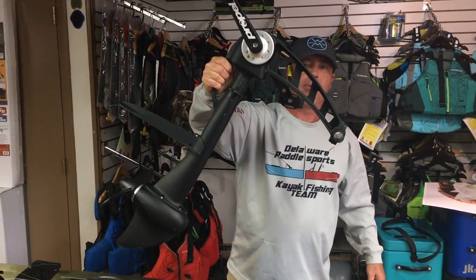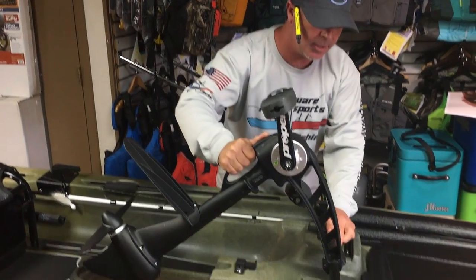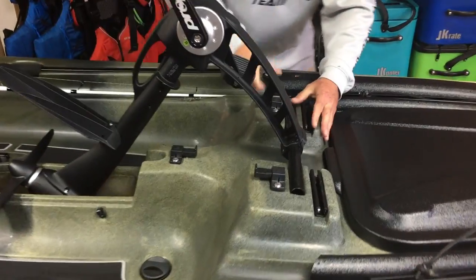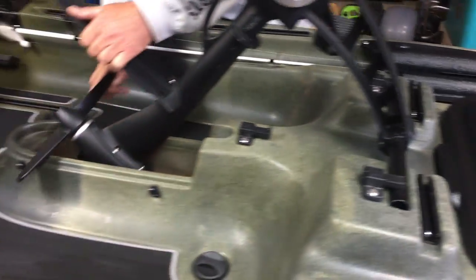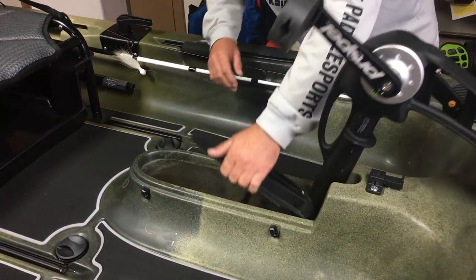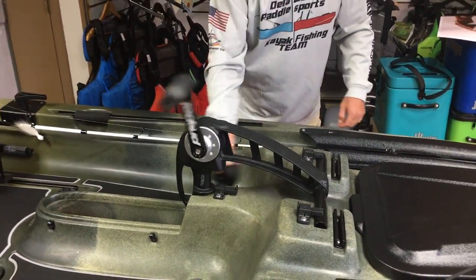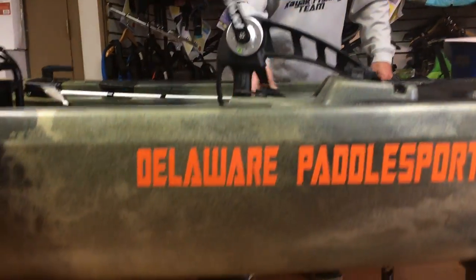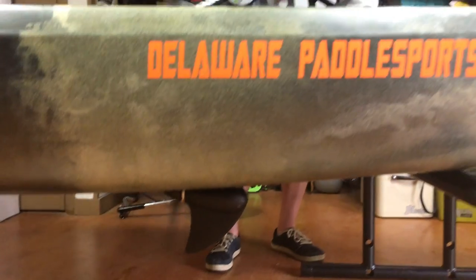The Propel is very easy to take right out of your kayak and put inside your vehicle — no problems. It has a ten-to-one ratio, locks right down with a couple of clips, and then you can drop your drive straight down and rock that ten-to-one ratio.